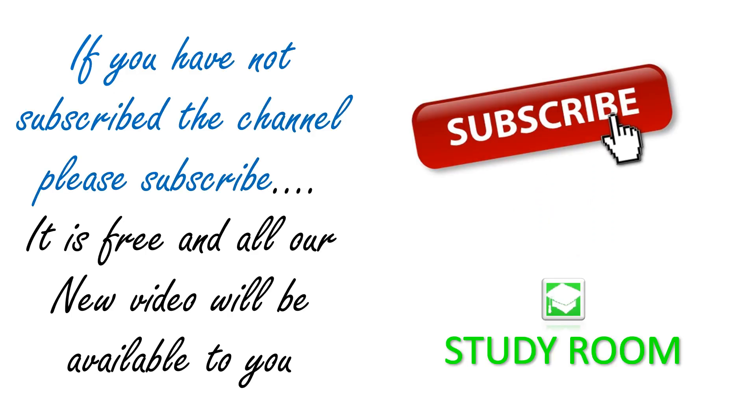If you have not subscribed the channel yet, please subscribe it. It is free and all our new videos will be available to you. Thanks for watching YouTube channel Study Room.